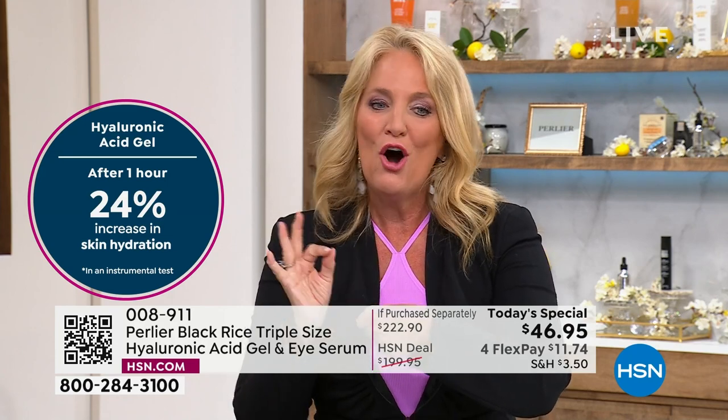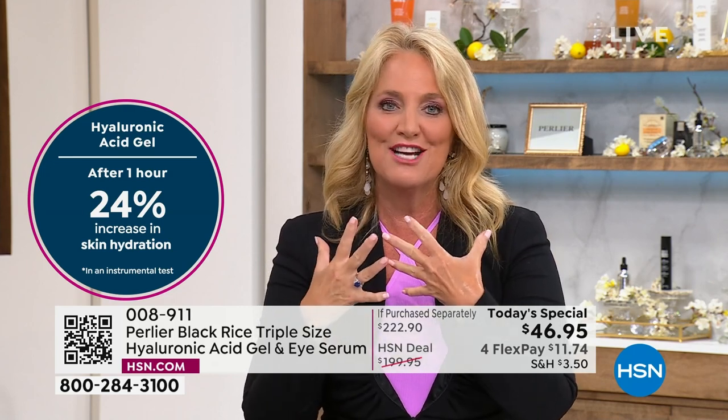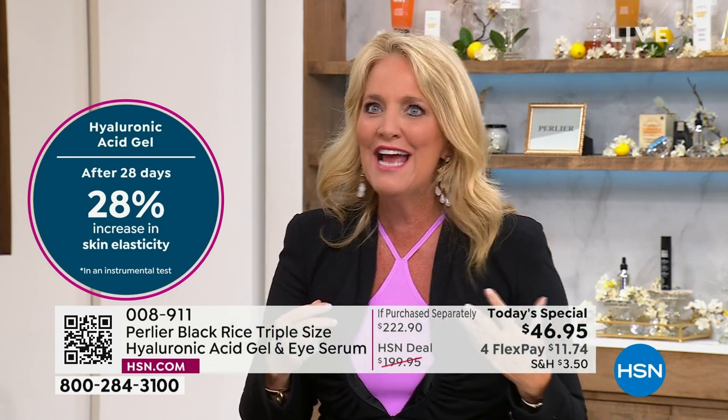Take it down into the neck as well. After one hour, a 24 percent increase in the skin's hydration; a 28 percent increase in the skin's elasticity. These are things that are unheard of — sometimes you look in the mirror and think, 'Oh, it kind of looks better.'